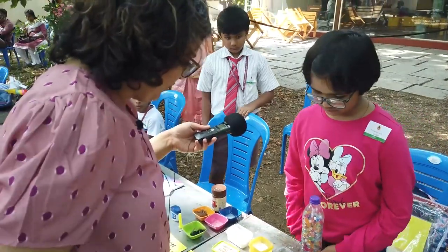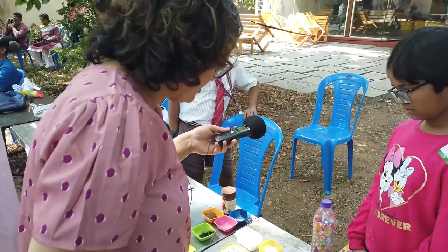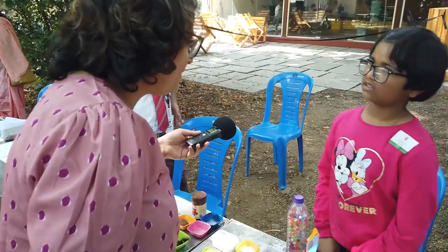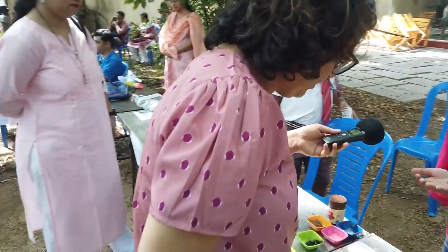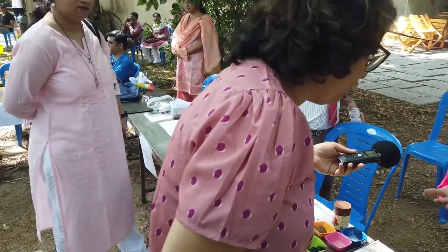Which one did you find most interesting when you were doing your experiment? Silicon ash. Can you show me? Is that going to be liking water or not liking water?